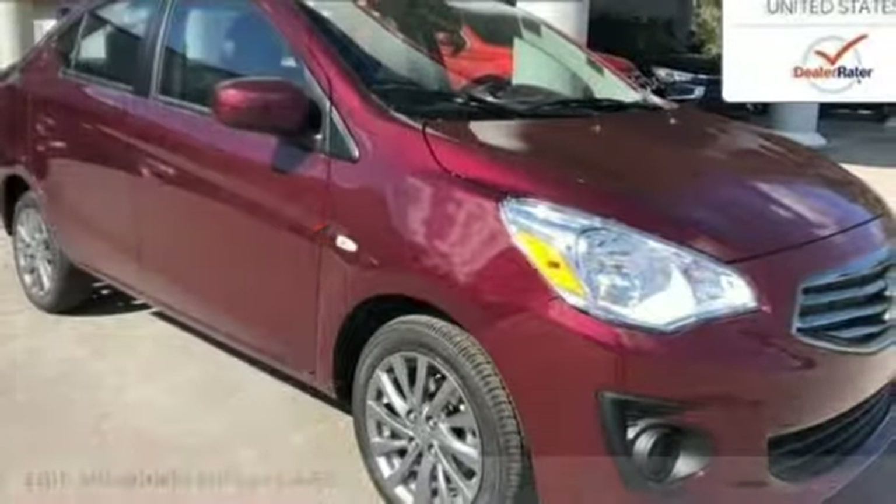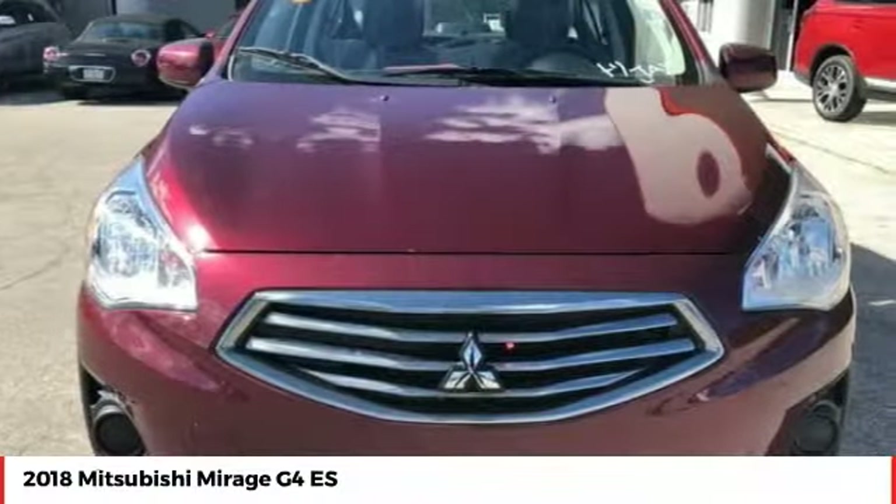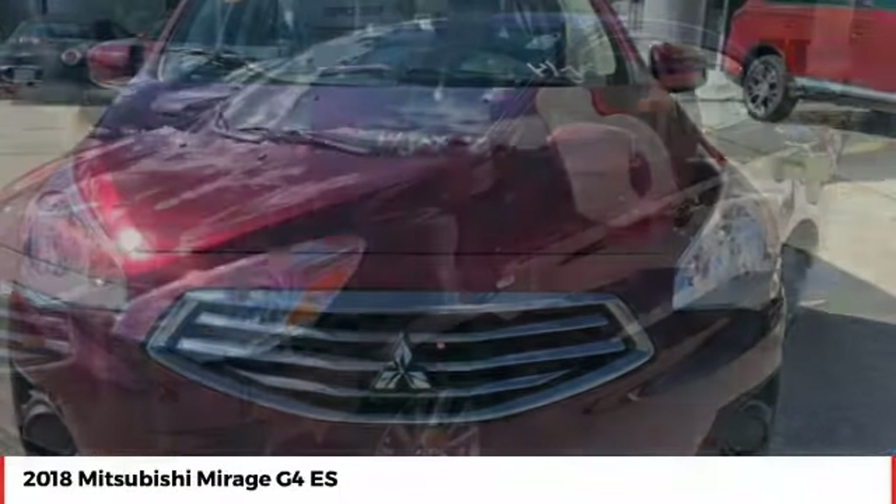Make a great choice today with the 2018 Mirage G4. The Mitsubishi Mirage G4 is a subcompact sedan with fantastic fuel economy.